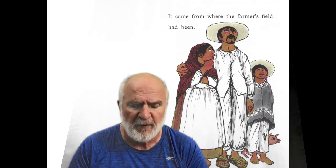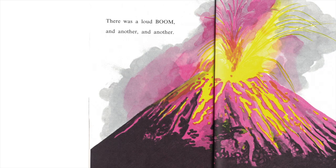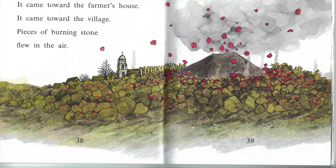Fire and smoke came from the ground. The farmer ran all the way to the village. He ran inside the church and rang the old bell. The other farmers came from their fields. People came out of their houses. 'Look,' said the farmer. 'Look there!' That night, no one slept. Everyone watched the fire in the sky. It came from where the farmer's field had been. There was a loud boom. And another. And another. Hot lava came out of the earth. Steaming lava spread over the ground, through the trees. It came towards the farmer's house. It came towards the village. Pieces of burning stone flew in the air. The earth was coughing. Every time it coughed, the hill of fire grew bigger.